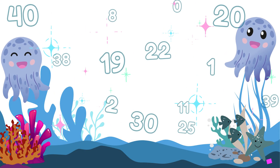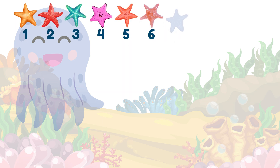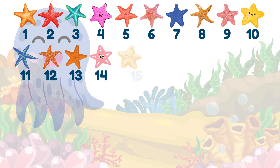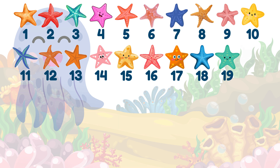Now let's practice counting again! Ready? 1, 2, 3, 4, 5, 6, 7, 8, 9, 10, 11, 12, 13, 14, 15, 16, 17, 18, 19, 20.